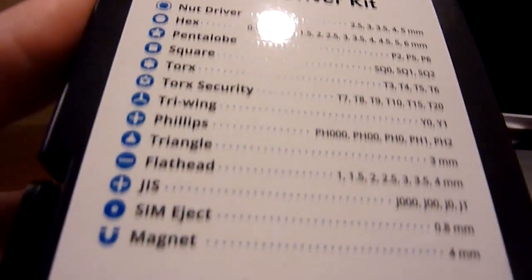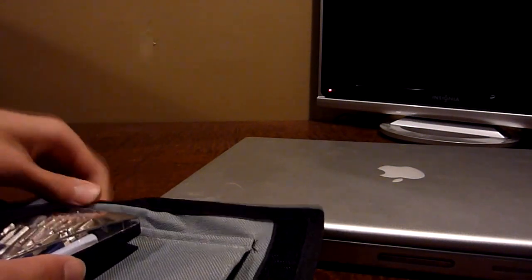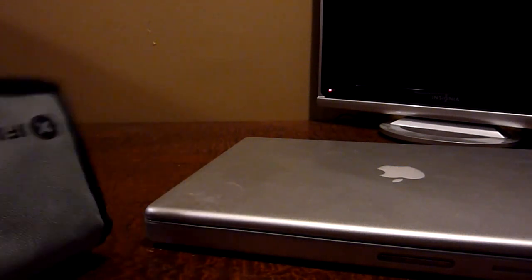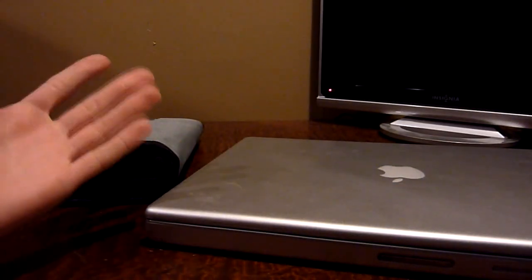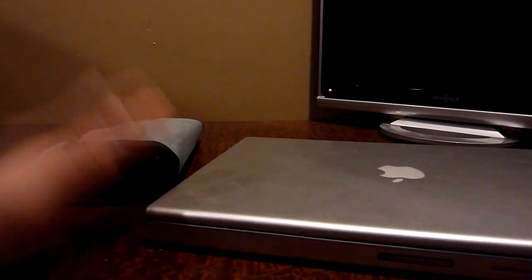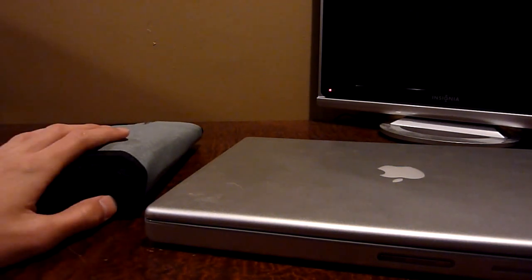The kit has all the drivers — it's got all the different pentalobe drivers, obviously normal Phillips, and really difficult-to-find bits as well. iFixit boasts it as a really good toolkit, and I already checked that it has everything I need for this repair. It's a really good deal.